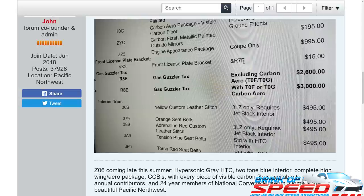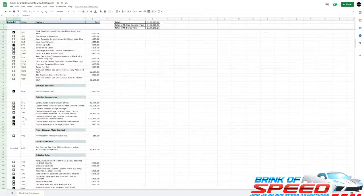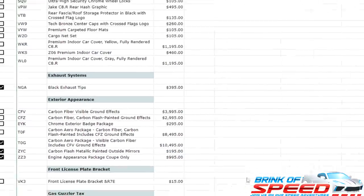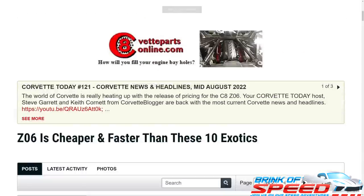Just to show you the aero package — going over to the spreadsheet, you can see TOF and TOG. TOF is the carbon aero package in carbon flash painted, and TOG is the carbon aero package with visible carbon fiber. One is $8,400 and the other is $10,495, so they're about a $2,000 difference there.